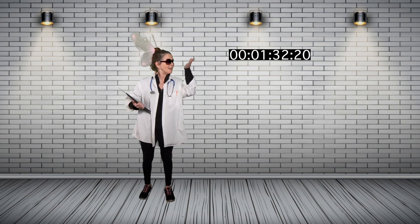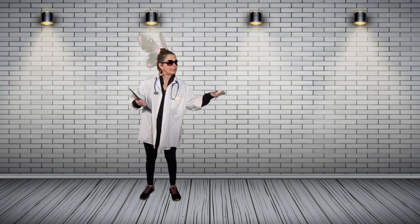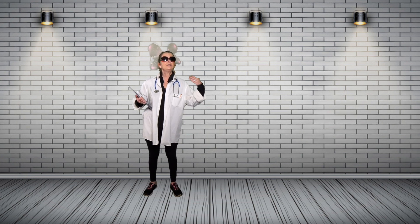Nice to see you again. Let's get started on the first of a few challenges we're going to do today. Are you ready for the first challenge? For the first challenge you're going to need a Chromebook, a timer, and a wall. You're going to use the Chromebook as a weight and a timer to see how long you can hold it up. First, you are going to plant your shoulders and your back firmly against the wall, and they do not come off the wall throughout the entire exercise.